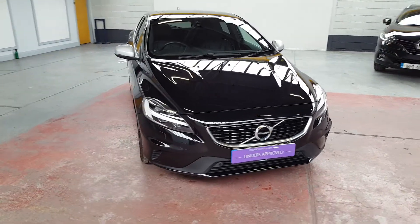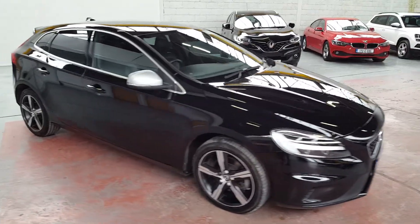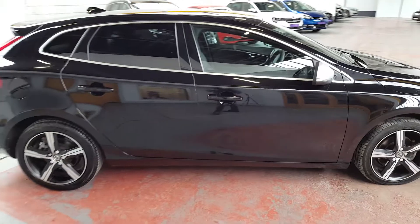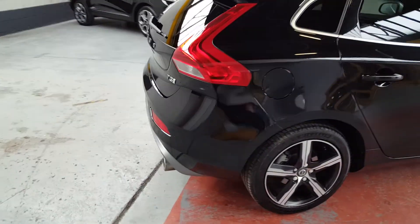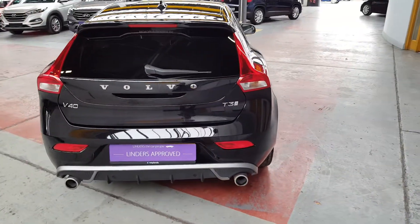Hiya folks, this is Conor here in Linders and today I'm just going to be showing you a really quick video of this beautiful Volvo V40 that's just arrived into our stock. As you can see, this car has metallic black paint. Really nice car folks — the T3 model V40.